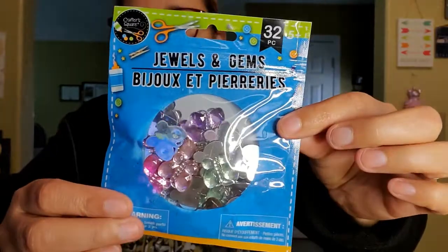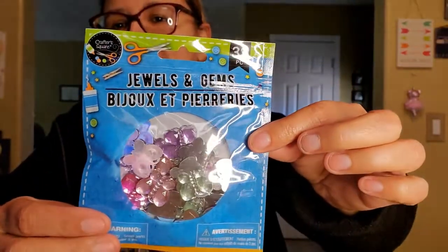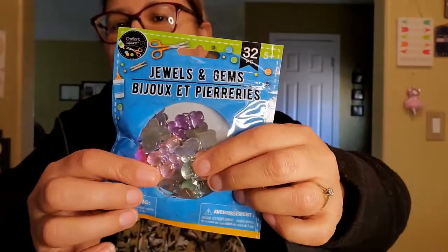For the pocket letter, I got these cute little butterflies - look at how cute those butterflies are! I thought they were gorgeous. You get 32 pieces and it says jewels and gems from Crafter's Square.